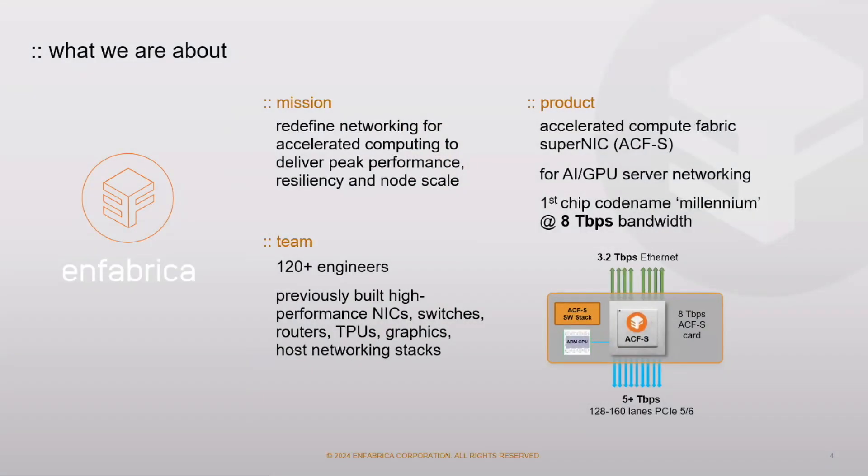Our first chip, which we'll talk about more during the presentation, is codename Millennium. It is the first NIC to hit eight terabits per second of bandwidth in a single chip. As a baseline, the NICs that populate all of the high performance computing in AI clusters today are at 400 gigabits per second. So this is a different ball game that we're trying to create here.